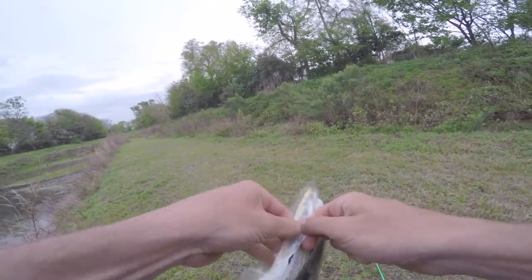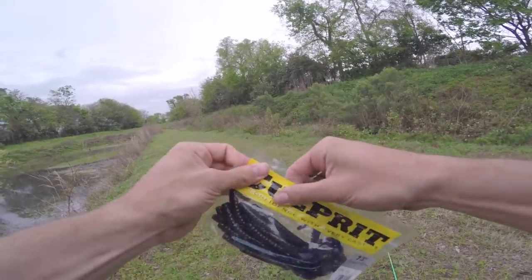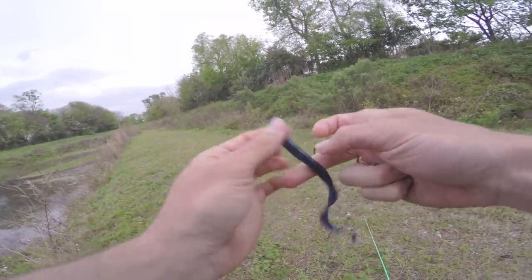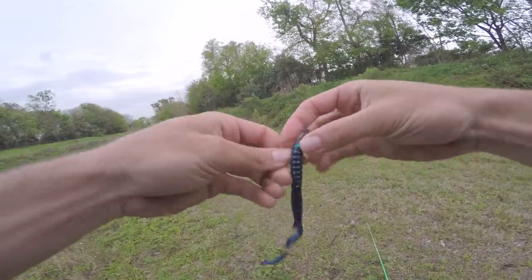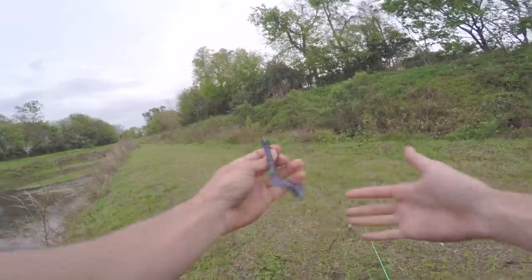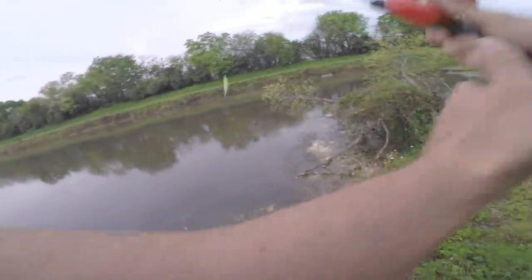You guys are wondering what I'm throwing — a little Culprit, supposedly seven and a half inch. I don't know about that, but that's what the package says. It's a decent size worm — not bad. We're Texas rigging this thing. It's a simple Texas rig, got it pegged at the end, hook tucked in the bait. Simple as can be. Let's try this chatterbait for a minute and see if we can catch them.